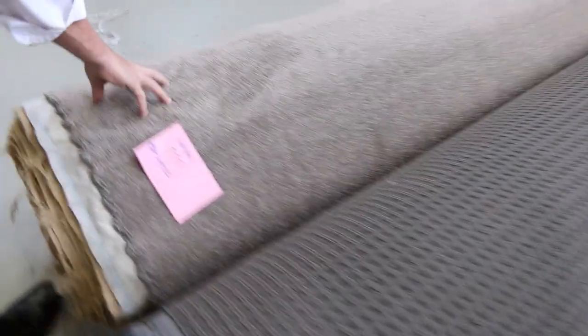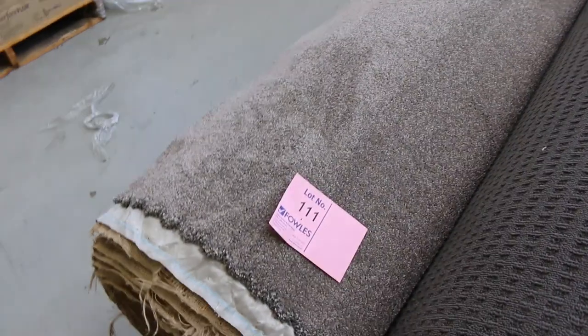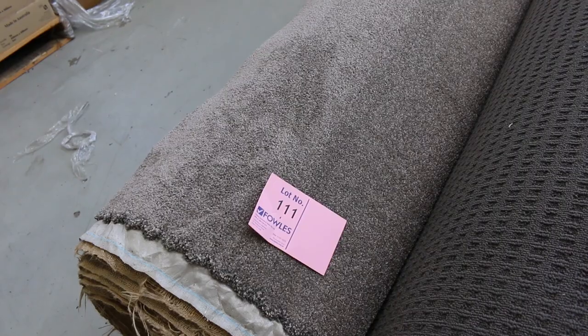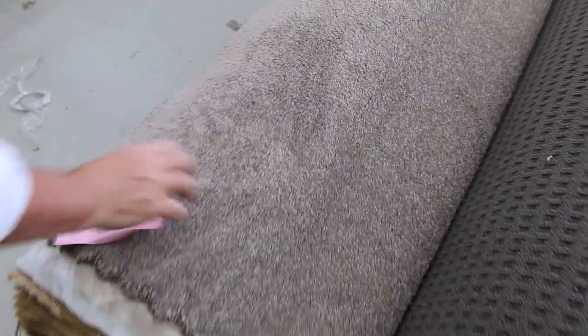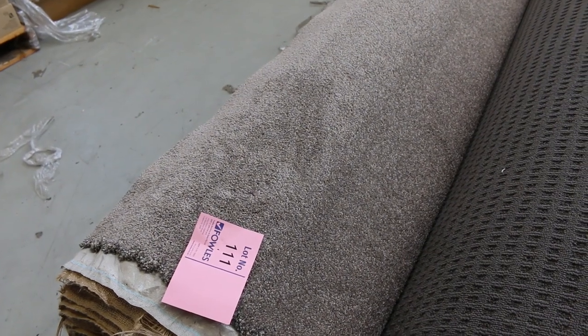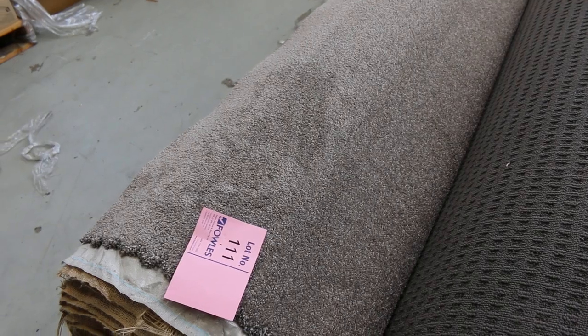Between $30 and $40 for that. Lot number 111 is also worth a look — that's a nice solution dyed nylon twist pile, plenty of this to get through. Nice roll size there, good neutral colour — a little bit more on the darker side. 18.6 metres in a roll, and that would normally retail at around $180 a metre. At auction, probably around about $50 or $60 a broad metre for that.